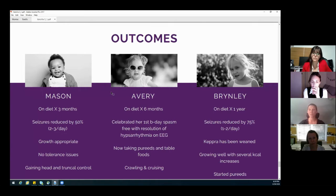Avery's hypsarrhythmia on her EEG was gone at the six-week check. She's now eating table foods and pureed foods and getting ready to walk. Brinley has been on the diet for a year. Her seizures have been reduced by 75% — she still has one to two a day. Her Keppra is weaned, but she continues on Onfi. She is growing well, although we did have to do several calorie increases.